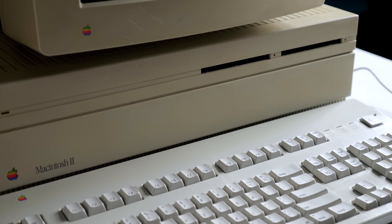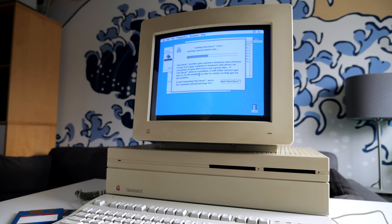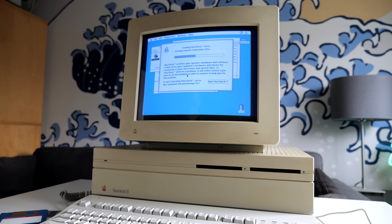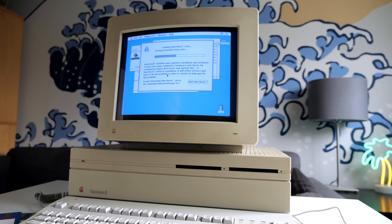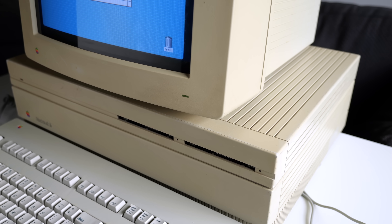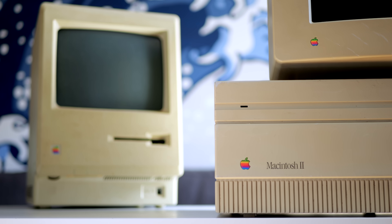Still, the Mac 2 was a groundbreaking machine for its time and showed that Apple was serious about the business market. And while over the long term the company found only mixed success in that regard, the machine pioneered a few technologies that found their way into new Macs for over a decade. And perhaps more importantly, it signaled that Apple was finally ready for the Mac to evolve beyond cute, compact machines and into a platform all its own.